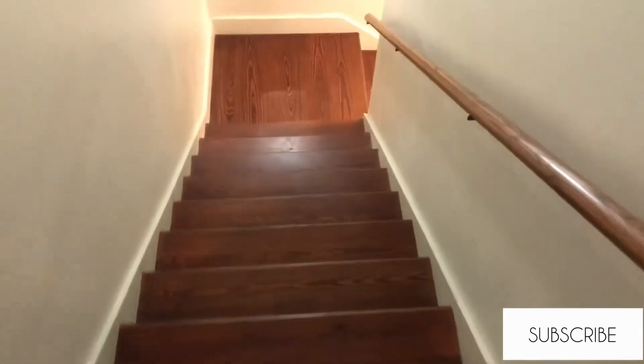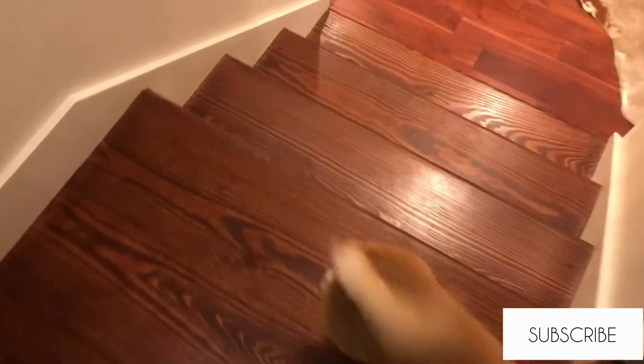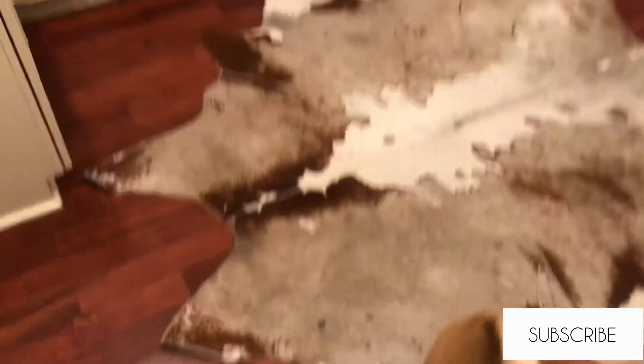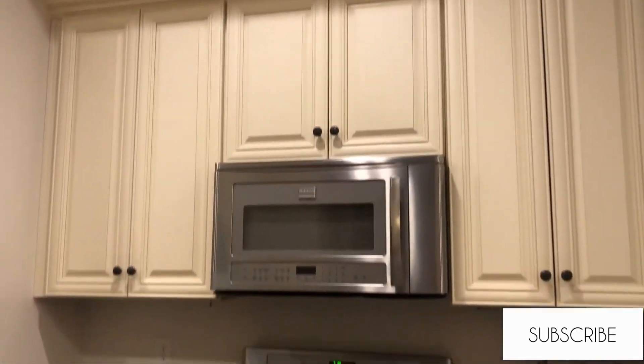As you go back down the stairs you will go right down into the kitchen. I love that the kitchen had a gas stove and that there was a whole lot of space. There was not any dish, pot, pan, seasoning, or anything that I needed that was not already there.